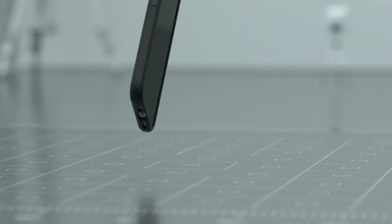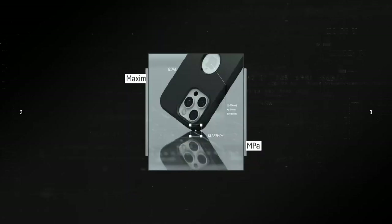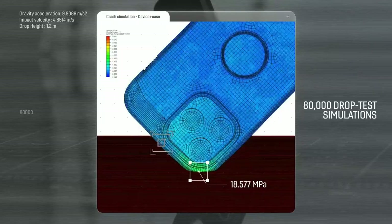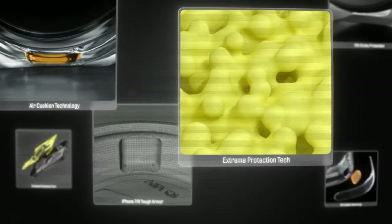Another great aspect is its compatibility with wireless charging and MagSafe accessories, making it super convenient for everyday use. No need to take off the case when you want to charge up — just pop it on the pad and you're good to go.